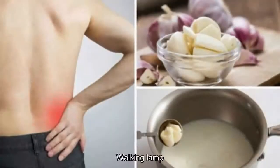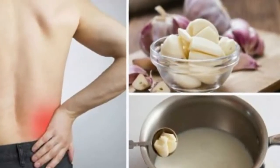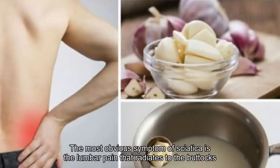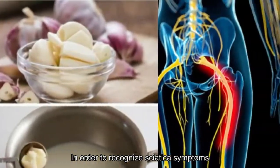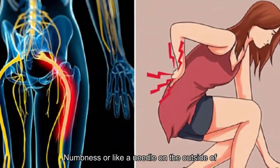Typical neuropathy symptoms include walking with a limp, spinal back spasm in the morning, and difficulty bending. The most obvious symptom of sciatica is lumbar pain that radiates to the buttocks and lower legs. Patients often feel tingling, numbness, or a needle-like sensation.